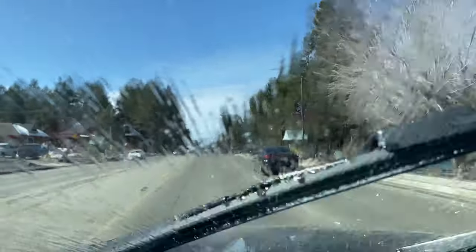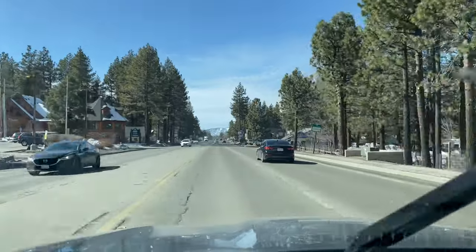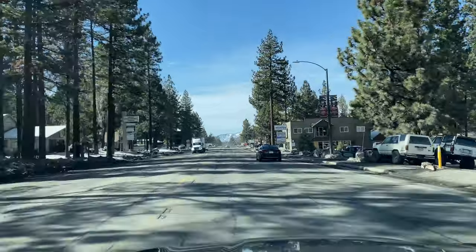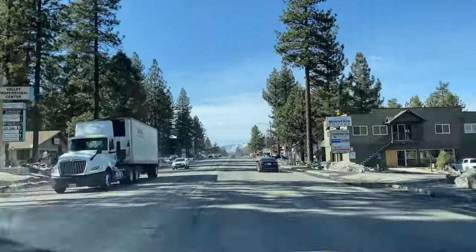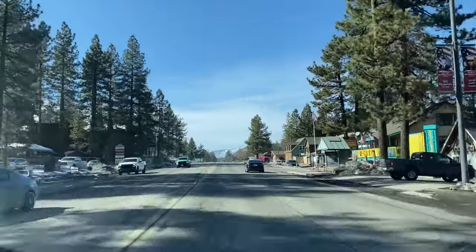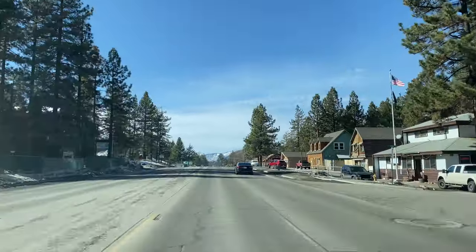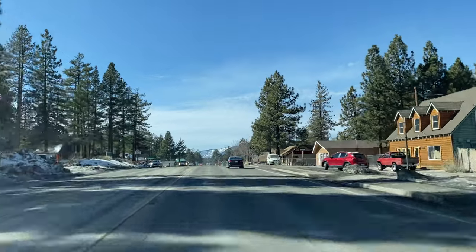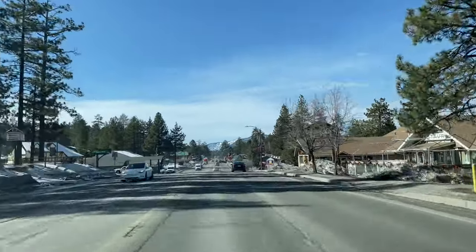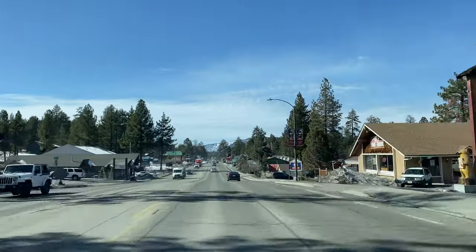We're on Big Bear Boulevard right now and we're going to drive around the lake. At the very end of this video we're going to drive by Bear Mountain and Snow Summit. It's a little harder because of parking security, but I want to get you guys a good view of how many people are on the slopes.